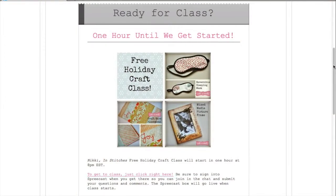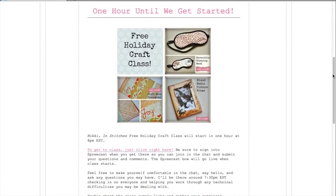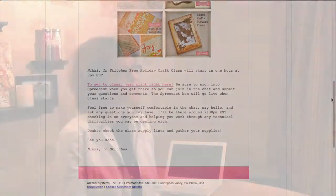Before the semester launches and enrollment opens, I'll send out a couple of warm-up emails and some sneak peeks as to what's coming in the classes. And what's nice is I can segment my list.